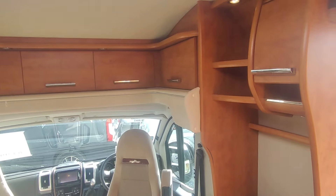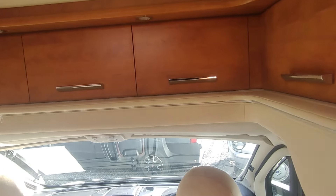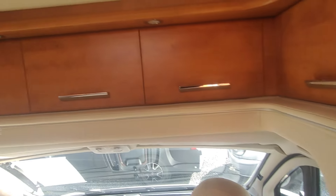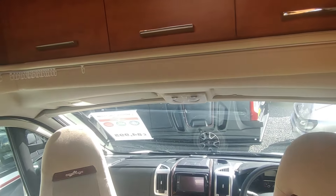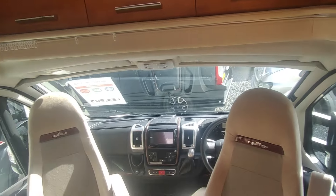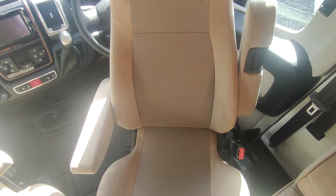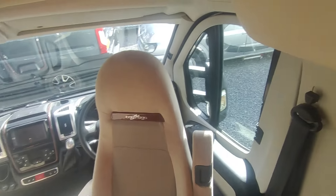We've got cupboards over the cab instead of a panoramic skylight — which will leak and whistle and ruin your life — whereas this has got storage cupboards, which is really good. There's a curtain rail there so if you want to blank out the cab you can, but of course you've got all your concertina cab blinds. We've got Aguti motorhome seats — specific motorhome seats, fully height adjustable, really mega comfy. Lovely, lovely things.